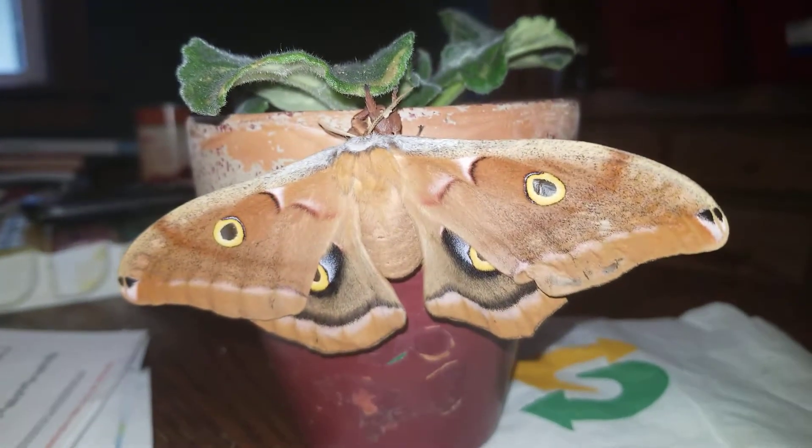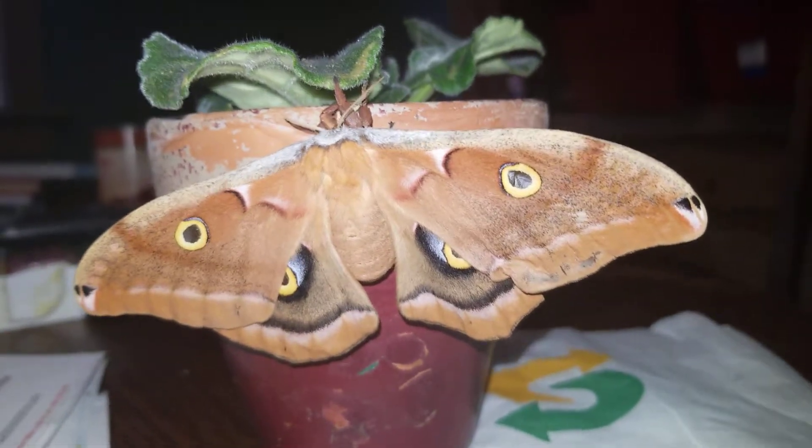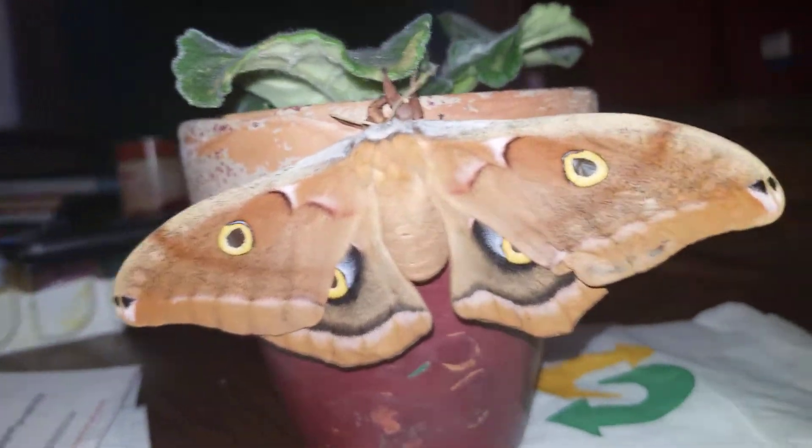Hey guys, it's Adam and welcome to my channel. Here's another episode about giant silk moths that I'm raising.